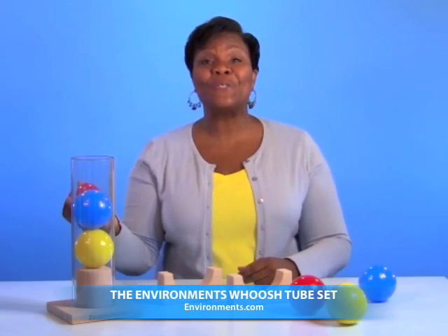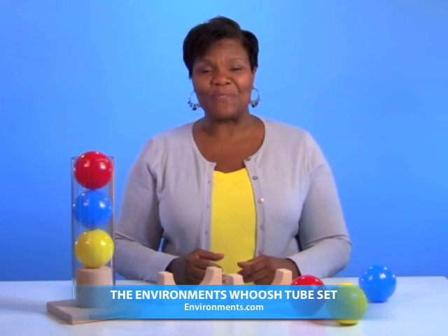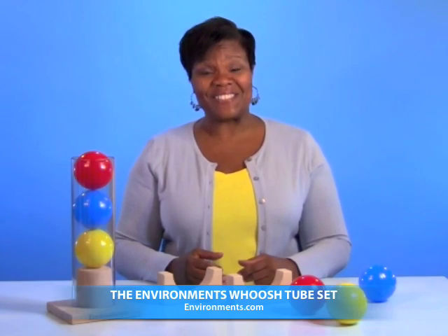This is the Environment's Whoosh Tube Set. It's an open-ended physical science manipulative designed to be appropriate for the youngest toddlers through the early childhood years.